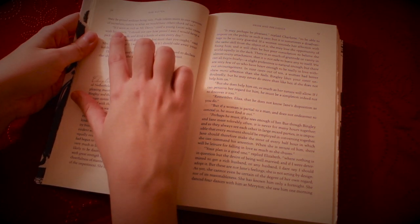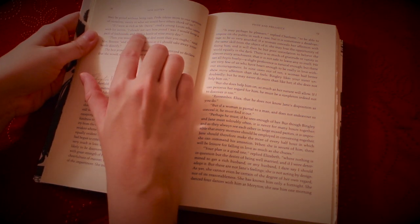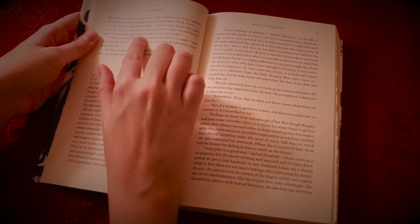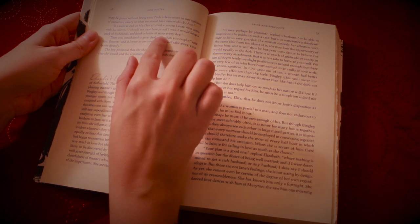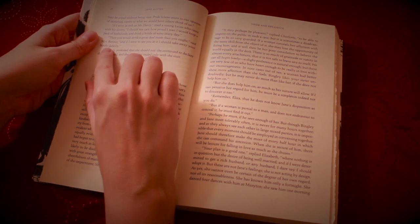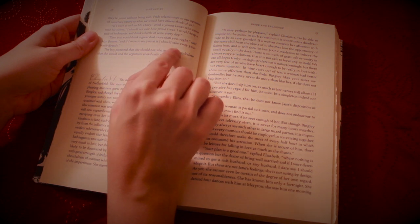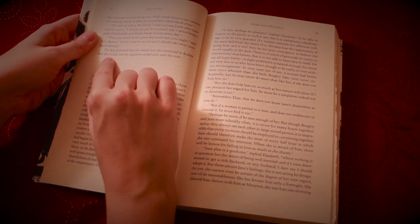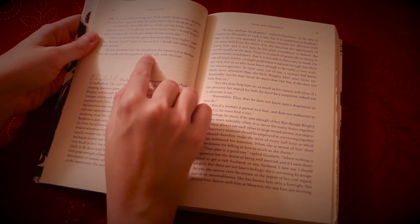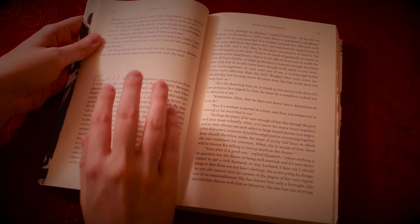"If I were as rich as Mr. Darcy," cried a young Lucas, who came with his sisters, "I should not care how proud I was. I would keep a pack of foxhounds and drink a bottle of wine every day." "Then you would drink a great deal more than you ought," said Mrs. Bennet. "And if I were to see you," she added, "I should take away your bottle directly." The boy protested that she should not. She continued to declare that she would. And the argument ended only with the visit.